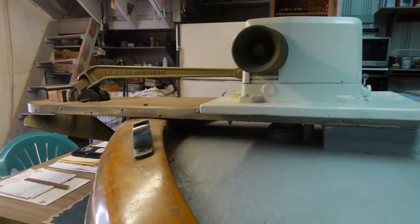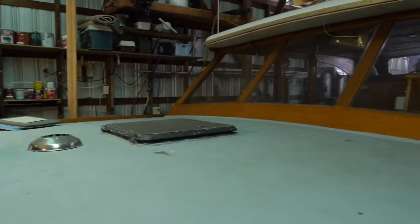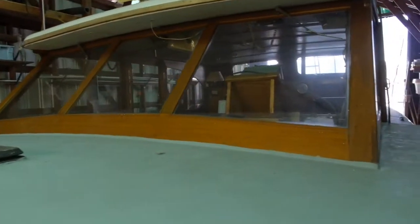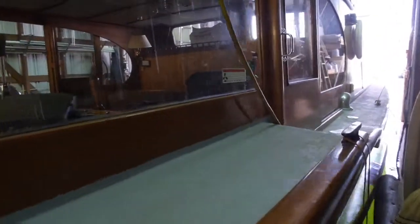Down the aft to the side decks — anchor platform and windlass. There's a large foredeck. There's a cabin; the forward cabin and the marine head compartment are there. Moving along the side.